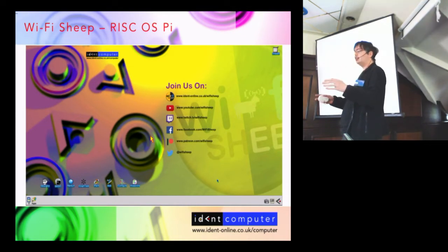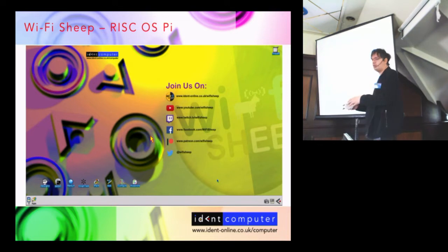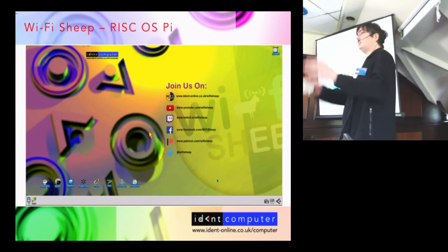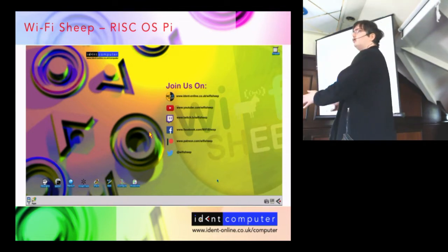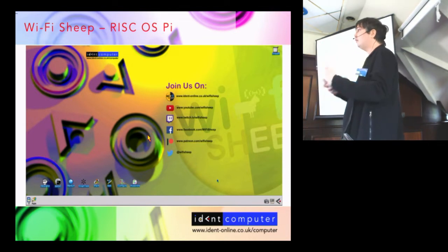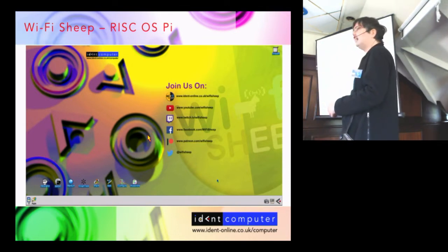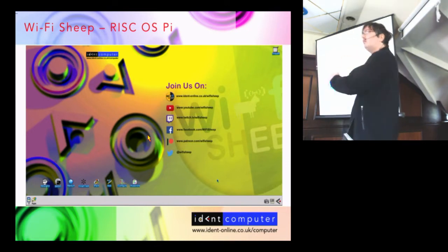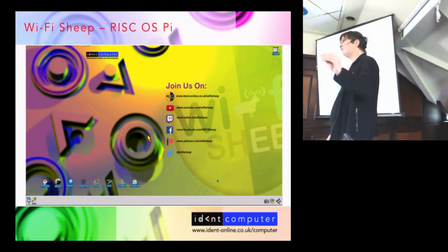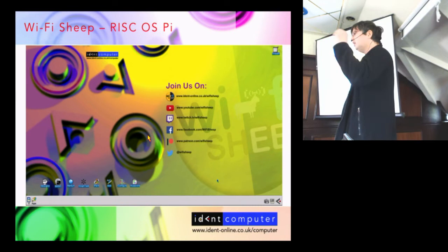We're going to use this operating system with a new series of YouTube videos to showcase it to a brand new international audience — not just veteran RISC OS users, not just people in the UK. We'll start right at the beginning: this is RISC OS on your Raspberry Pi, it does this, it does that, and you can program it using BBC BASIC. Already there's been a huge amount of interest — I've been inundated with emails, messages, and tweets from people downloading it for the very first time. That is our core audience.